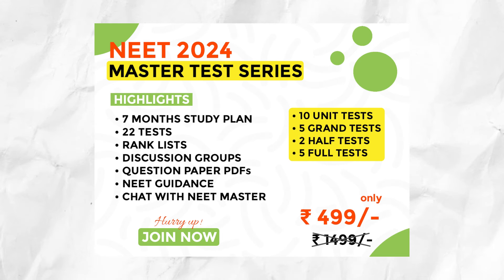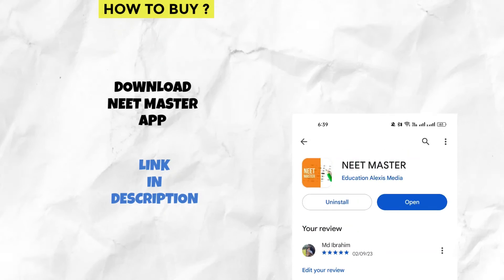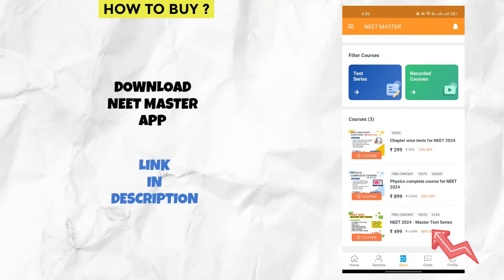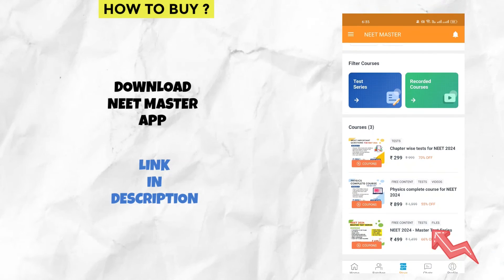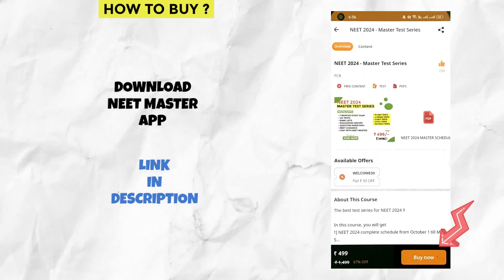To maintain quality, we have only limited entries. If you are interested, buy soon. To buy our test series, download our app NEET Master — I have given a link in the description. Launch it, click the store button, and here you can find our Master Test Series for NEET 2024. Select that, and at the bottom click the 'Buy Now' option and complete your payment through any mode of payment.